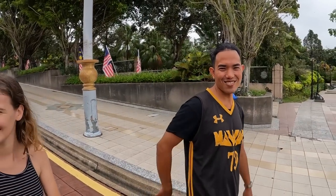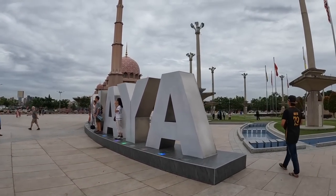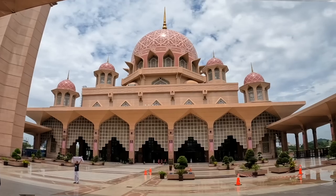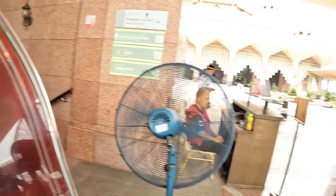Lots of people are getting selfies with the Putrajaya sign just here. And just behind there is the famous pink mosque — I think it's called Putra Mosque, which makes sense since we're in Putrajaya. It looks absolutely beautiful. Remember, if you come into the mosque, you've got to be respectful.